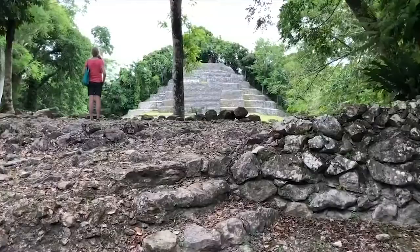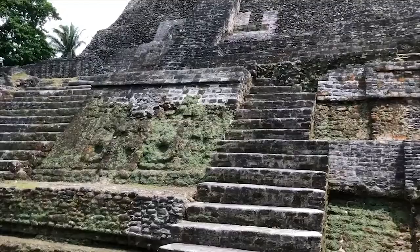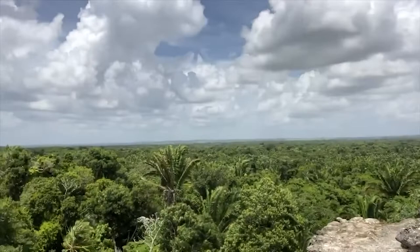You can climb to the top of all three temples. Mission accomplished — I climbed all three temples at Lamanai Mayan ruins. But the most spectacular views are at the top of the High Temple, which is over 33 meters high, or over 110 feet. You can see Mexico and Guatemala from the top.